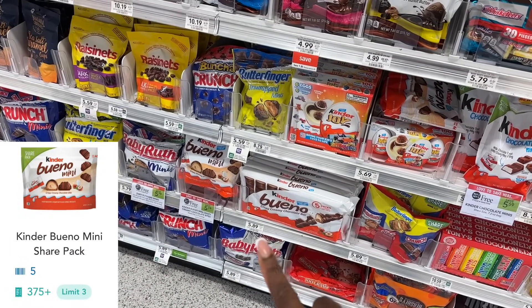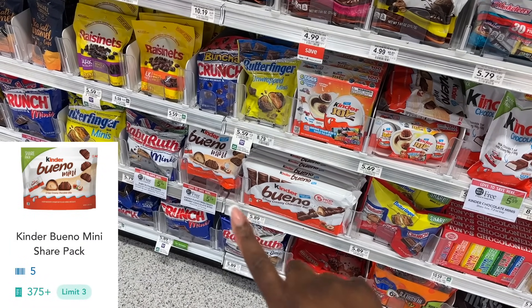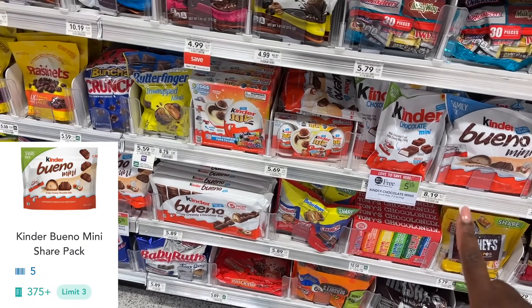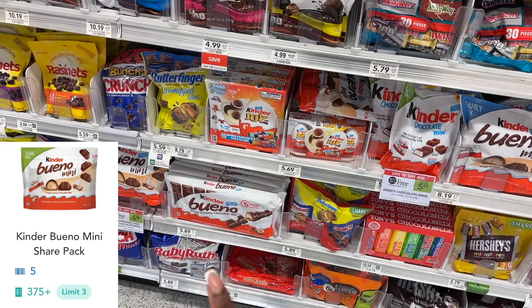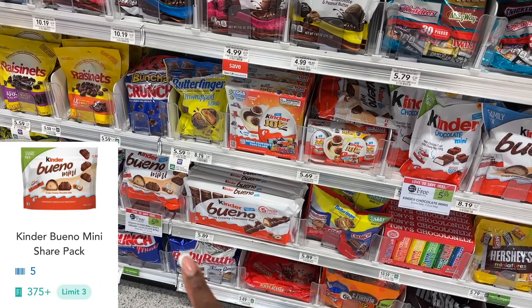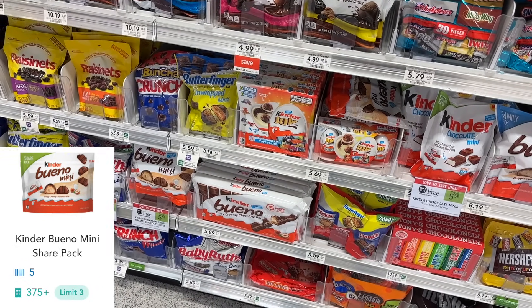My son does not like the Kinder so I'm not gonna do this deal, but if you like these they are $5.59 BOGO this week and we have 375 Shopkicks. You want to pick up two — after Shopkick these will be just $2.79 for two bags.